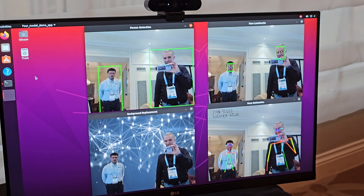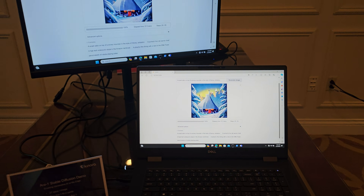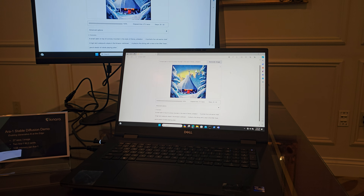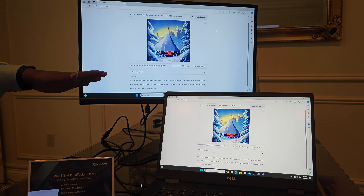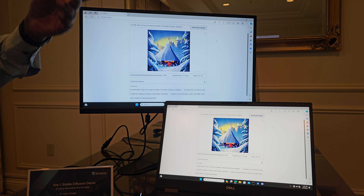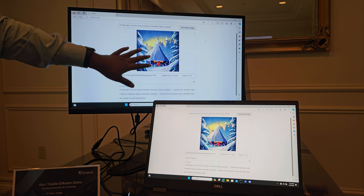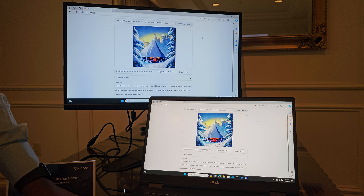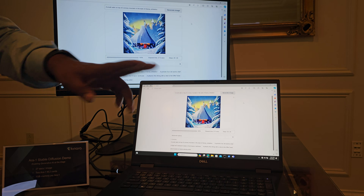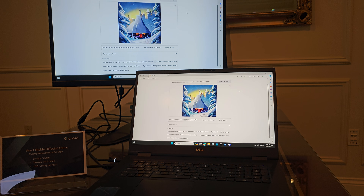This is what we started with — typical vision applications. Today the world is buzzing about generative AI: text to images, text to video, even voice to images. Stable diffusion version 1.4 is one of the typical benchmarks people talk about for generative AI models. Even though our R1 chip is a five-year-old architecture with no generative AI designed in, we've been able to port it very efficiently. This is a Dell laptop running Windows 11 with two M.2-slotted R1s, achieving around 25 to 27 seconds latency per prompt.